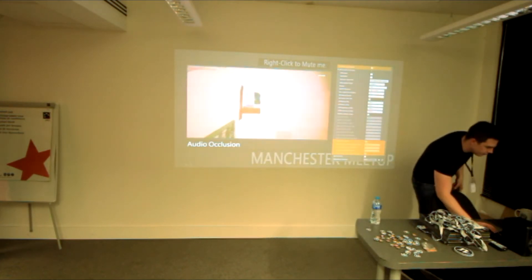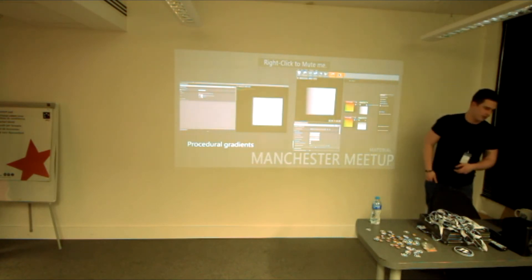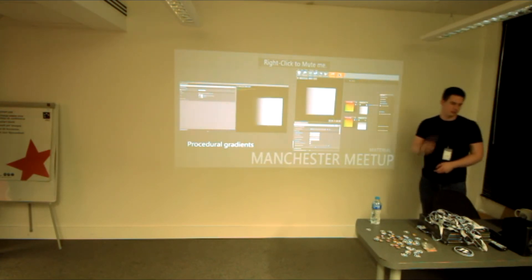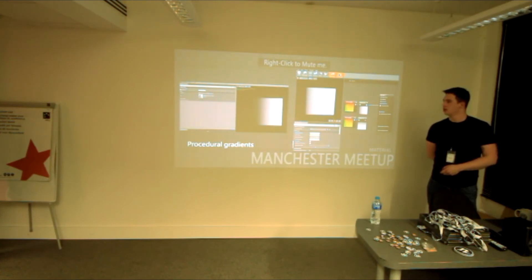James's tip: anytime you need a gradient in a material, instead of adding an extra texture and texture lookup, grab a Texture Coordinate node and mask either the red or green channel for a horizontal or vertical gradient. You basically get a free gradient that's resolution-independent. It's a really nice way of not having to worry about actual texture samples and keeping your material lean, and you can just edit parameters to make things look great.